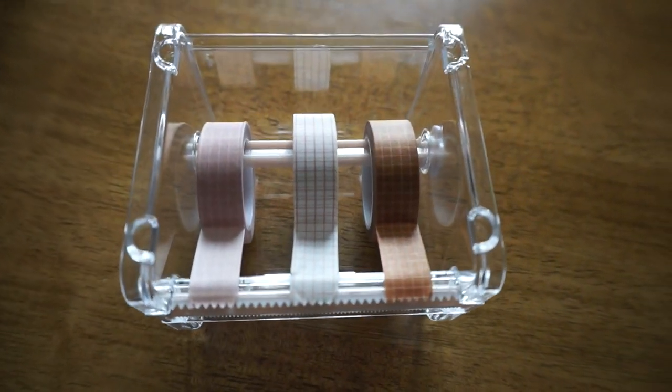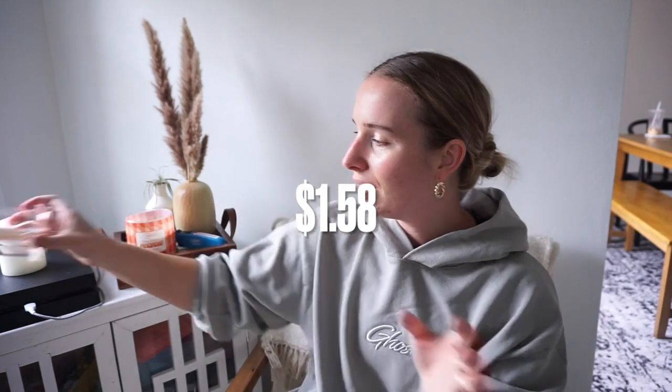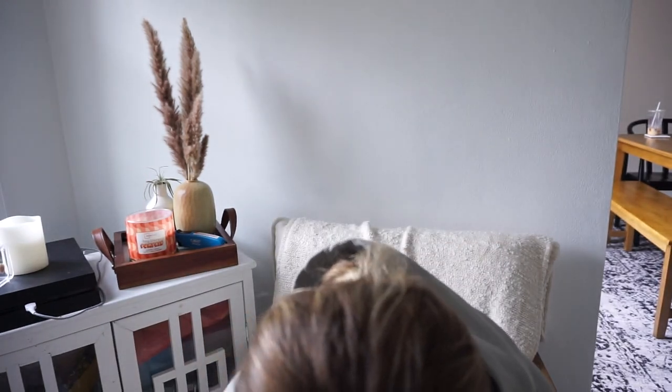Next item — it's the washi tape holder. I got it in beige. This is going to hold washi tape so that when I do packaging I can have a cute little tape area. Let me get the tape out now — if I can find it. I'll show that again at the end.